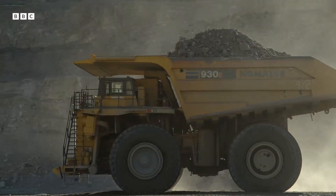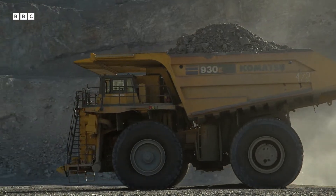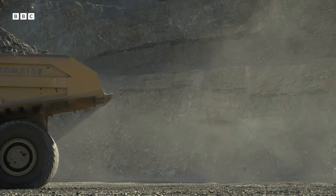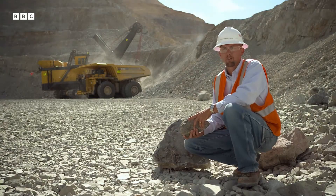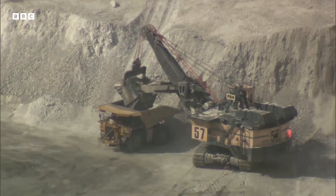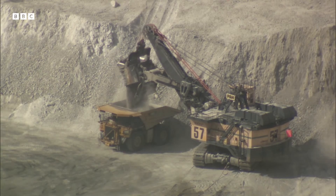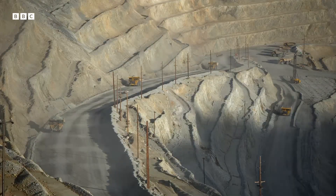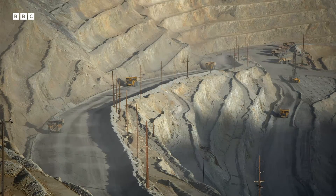Matt Lengerich is the operations manager in charge. The earth does provide for everything that we need. If it can't be grown, it has to be mined. Whether you look at the copper in your house in terms of wiring or plumbing fixtures, your cell phone, hybrid cars — copper is essential to our way of life.